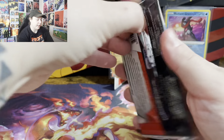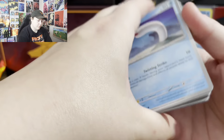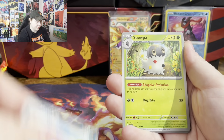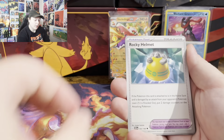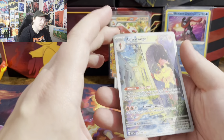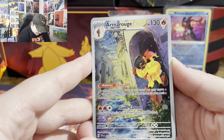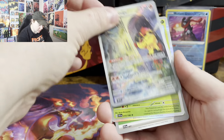Starting off with Scarlet Violet first. We got Wiglet, Graveyard, Mastiff, Spoopa, Rocky Helmet, Mablestiff, Miriam, Maridon. Yes! I don't have this one for my binder. Oh my god, look at the art — Amarouge. That is so sick.